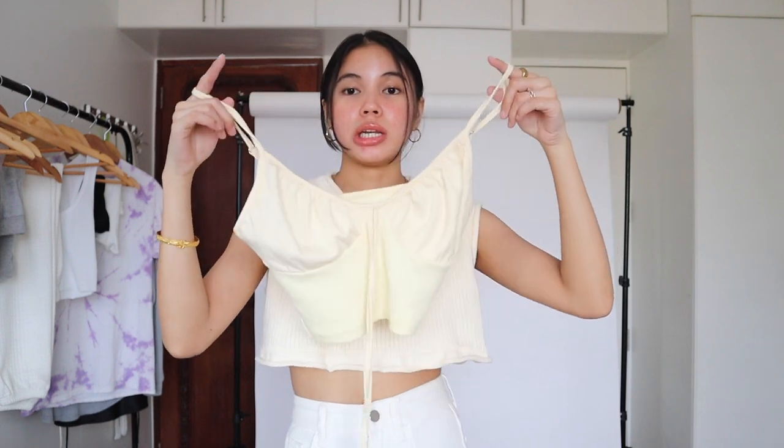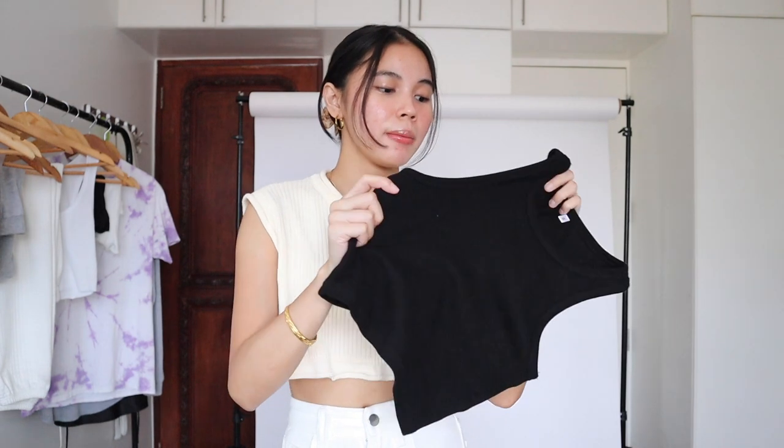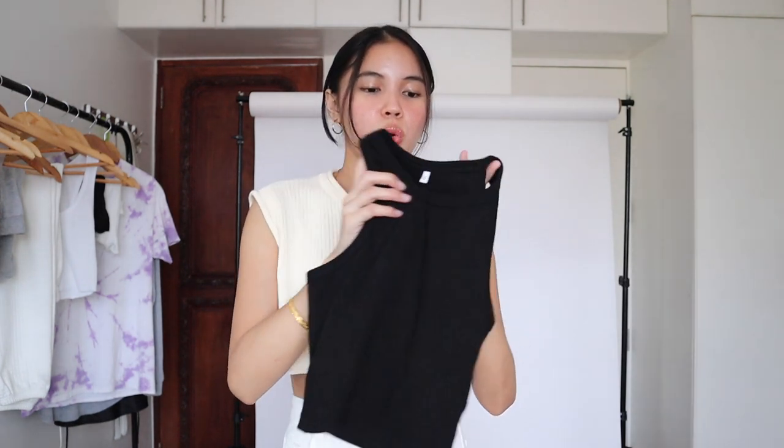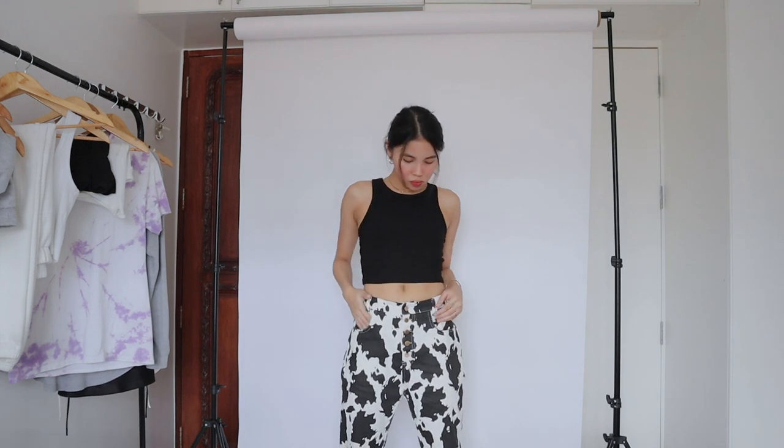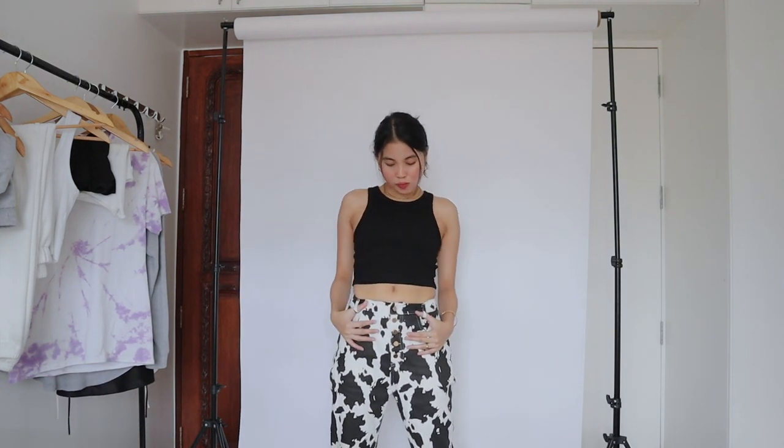Another basic piece I picked up is this black tank top. I love myself a good quality tank top — this is a thick, stretchy material tank top, that's why I really love it and it goes well with everything since it's a basic top. At the back it has a razorback detail. Personally I don't like razorbacks because it's hard to pair with undergarments — you'd need a strapless bra. But for this one it's okay because again, it's just a basic top.